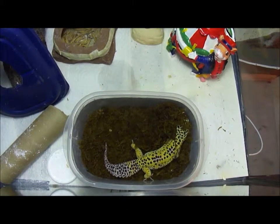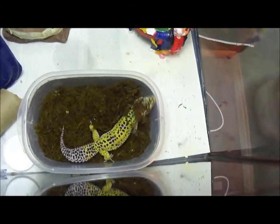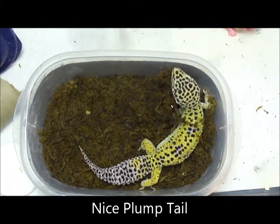Hi from Gekko Land! I just wanted to make a video on how to buy a healthy Gekko.